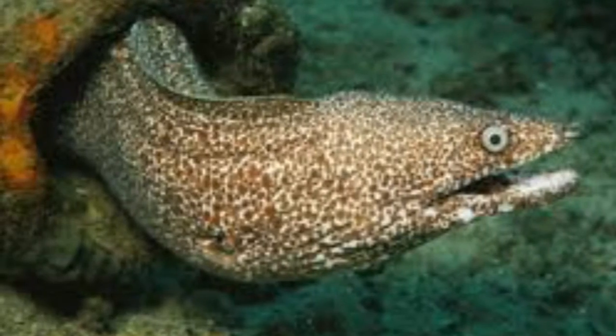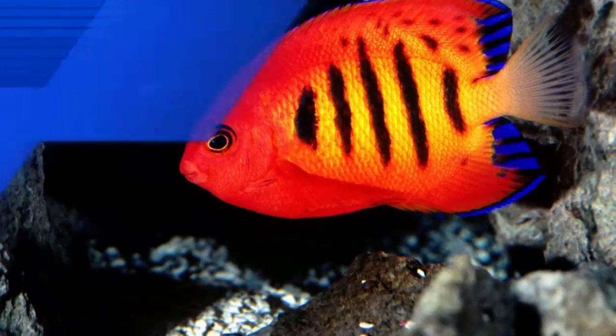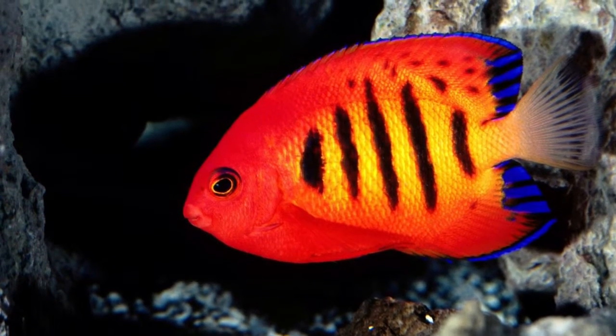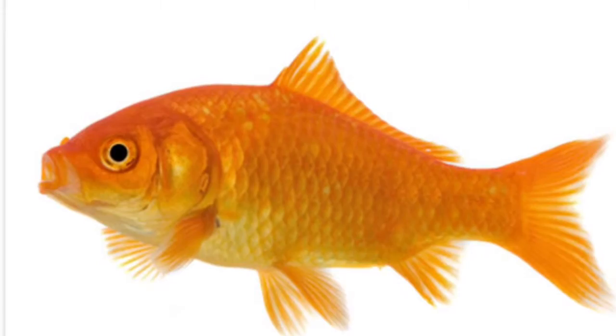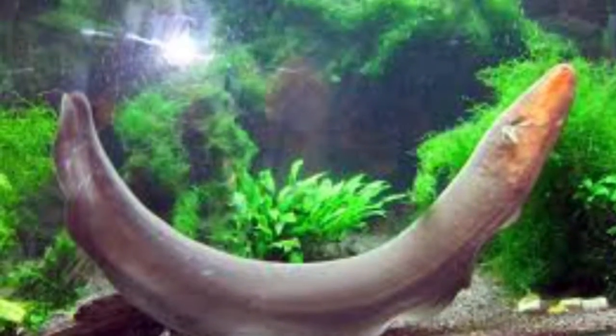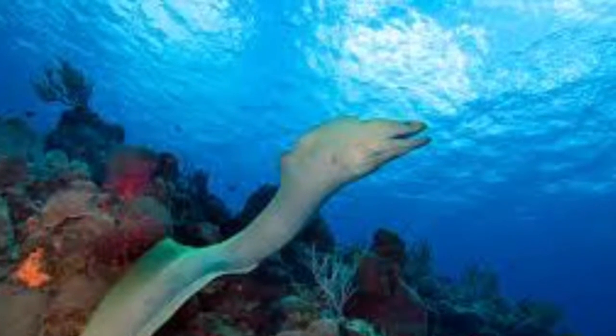Next, the Electric Eel lives in five species. Pass back to the Electric Eel's physical property. The Electric Eel will use a system of charge and food.